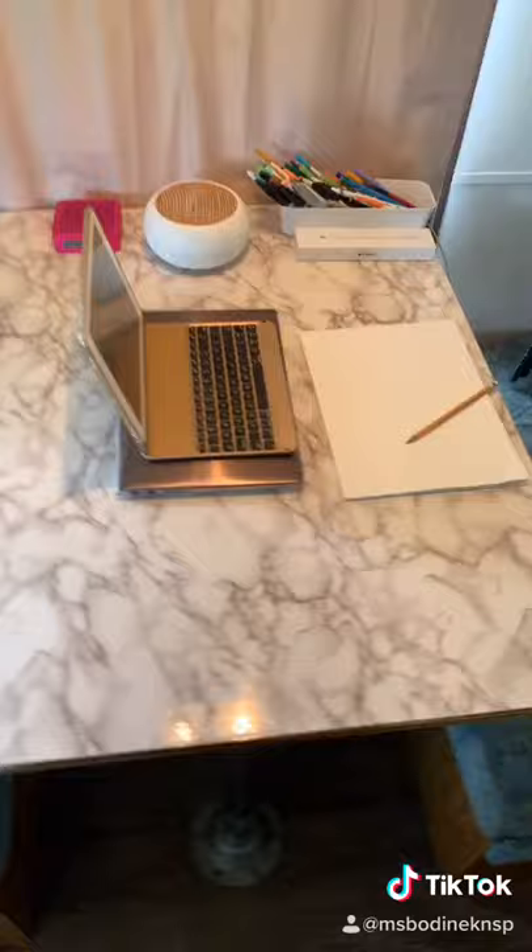Now that is much better. I have my paper — check. My something to draw with — check. My hard flat surface, it's cleared off — check. Let's go!